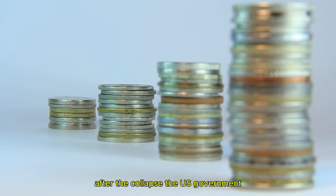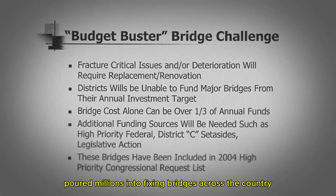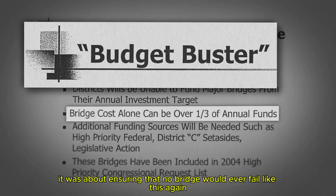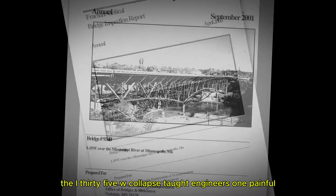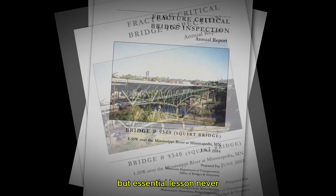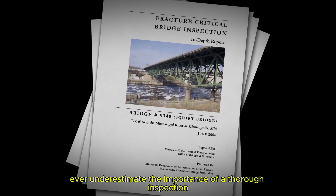After the collapse, the U.S. government poured millions into fixing bridges across the country, but it wasn't just about money. It was about ensuring that no bridge would ever fail like this again. The I-35W collapse taught engineers one painful but essential lesson: never underestimate the importance of a thorough inspection.